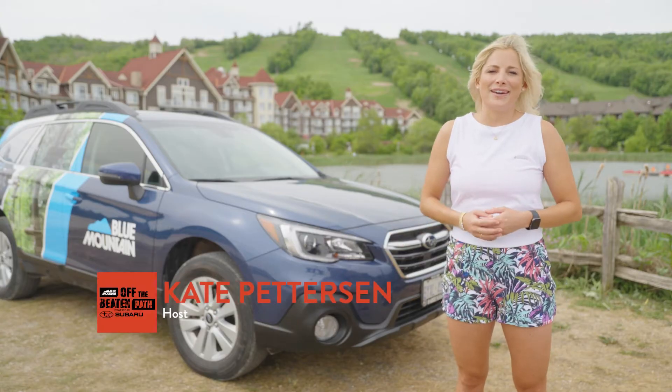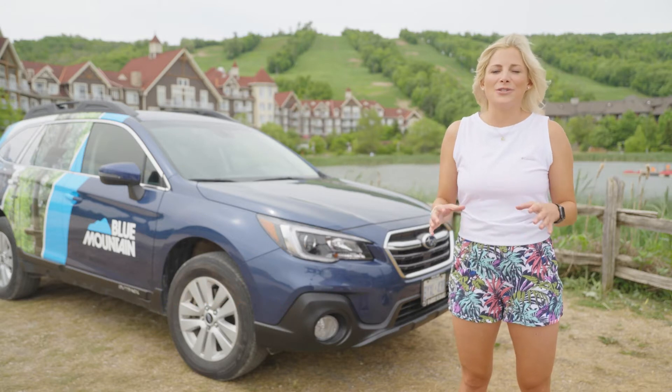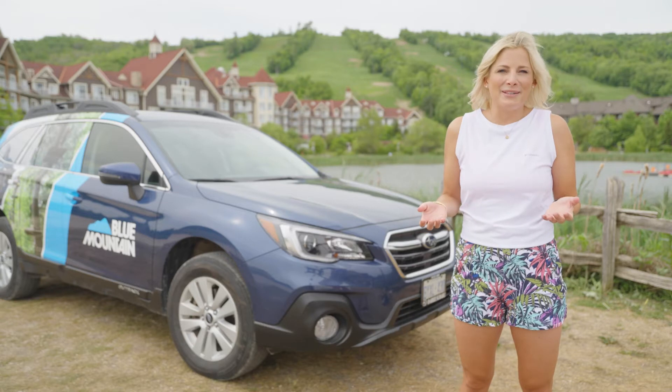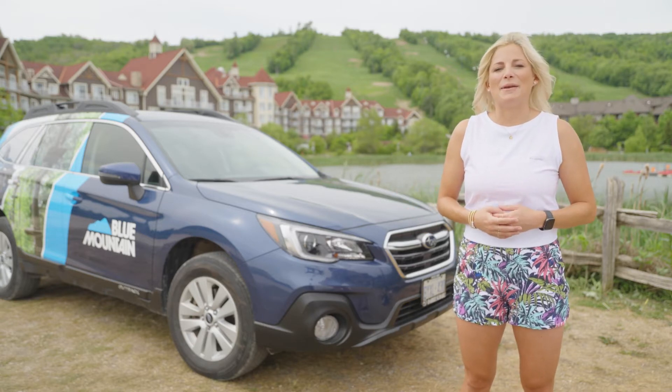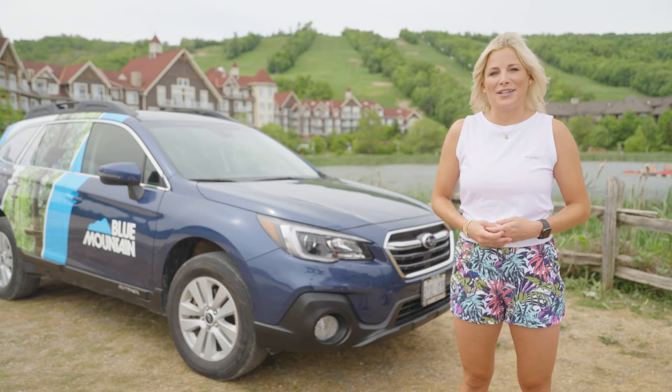The Blue Mountain Village Association is home to over 50 shops and restaurants. They work hard to ensure that there's always something to enjoy when window shopping or grabbing a bite. I'm Kate Pedersen and on this week in Off the Beaten Path presented by Subaru, we take a stroll to explore the summer operations of the Blue Mountain Village Association.